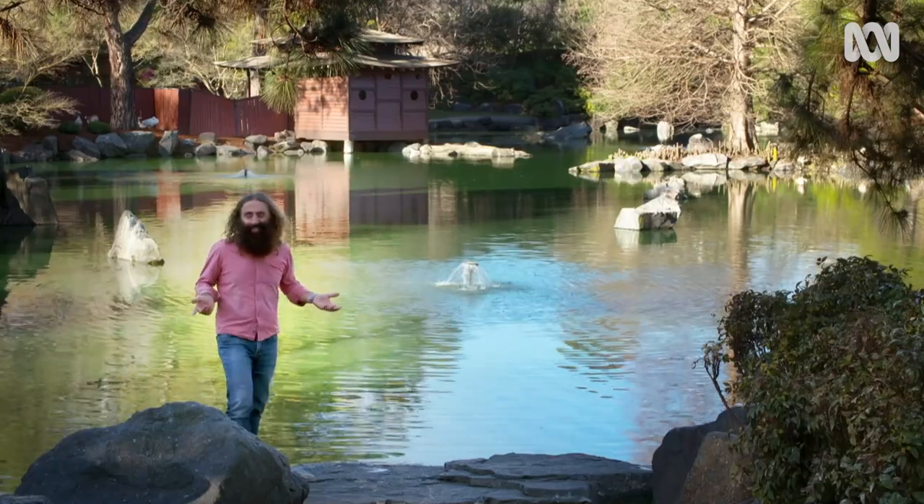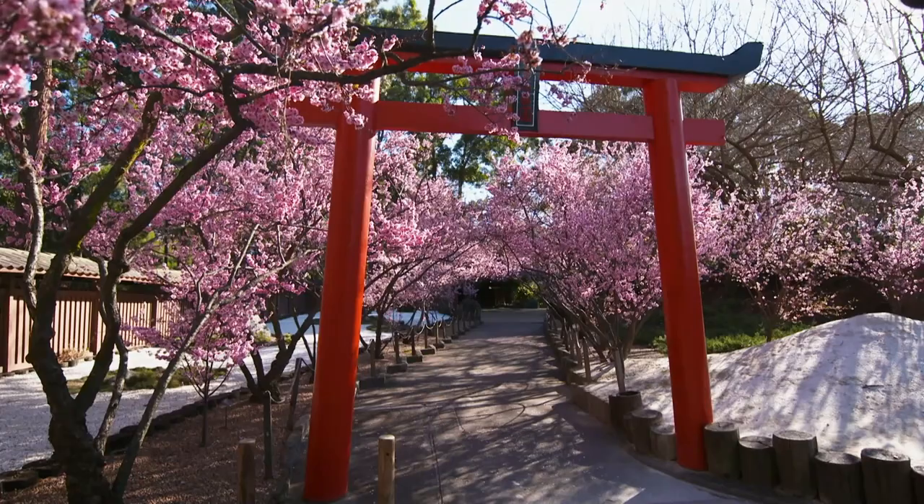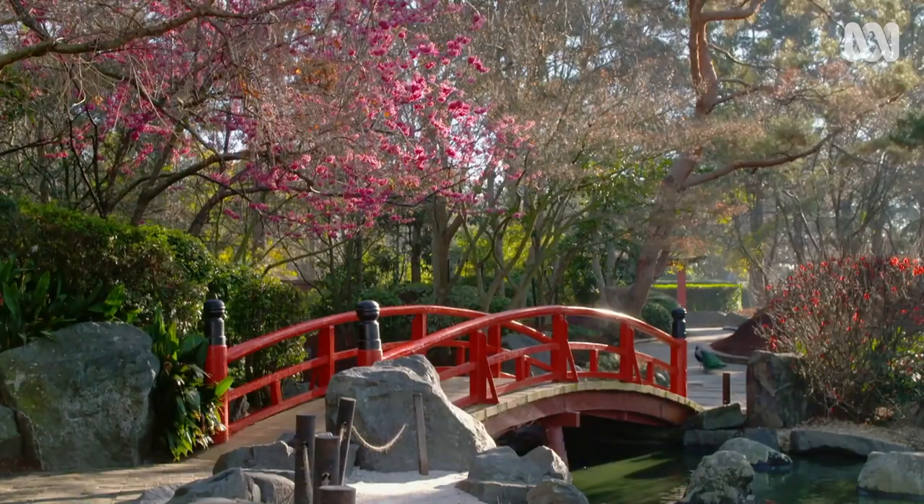What a special place. I've had a taste of Japan, enjoyed the spectacular cherry blossoms, and I haven't even left home. If that was just a taste, then I am hungry for more.